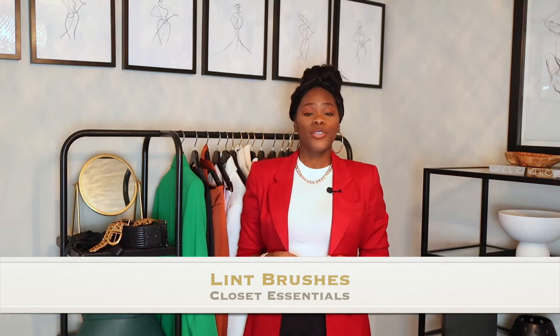Number two: lint brushes. Have a whole bunch of them, because there are times where something may have a little fur on it, or some hair may end up on an item by accident. Having a lint brush is essential, and I also think it's essential to have a small one in your purse, because when you're out something may get linty or someone's jacket fur may get on your clothes. You don't want to walk around looking like a cat sat on you.